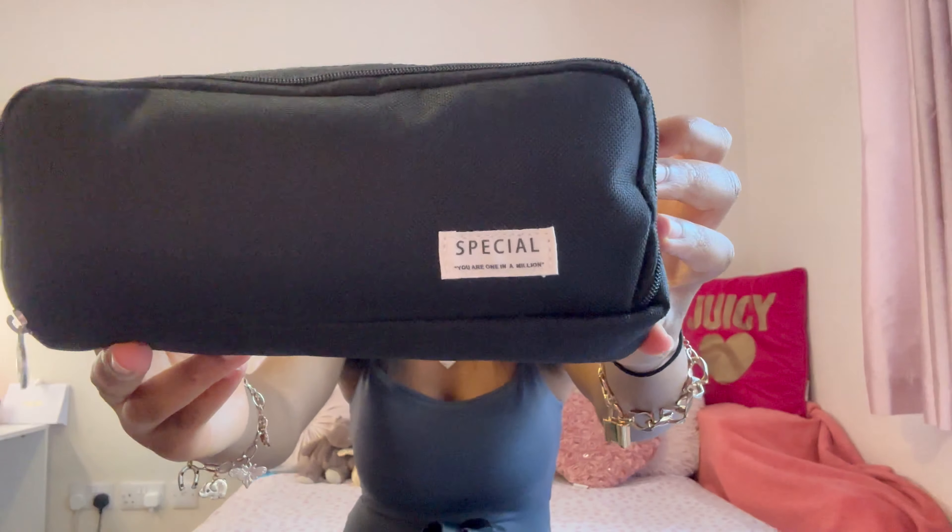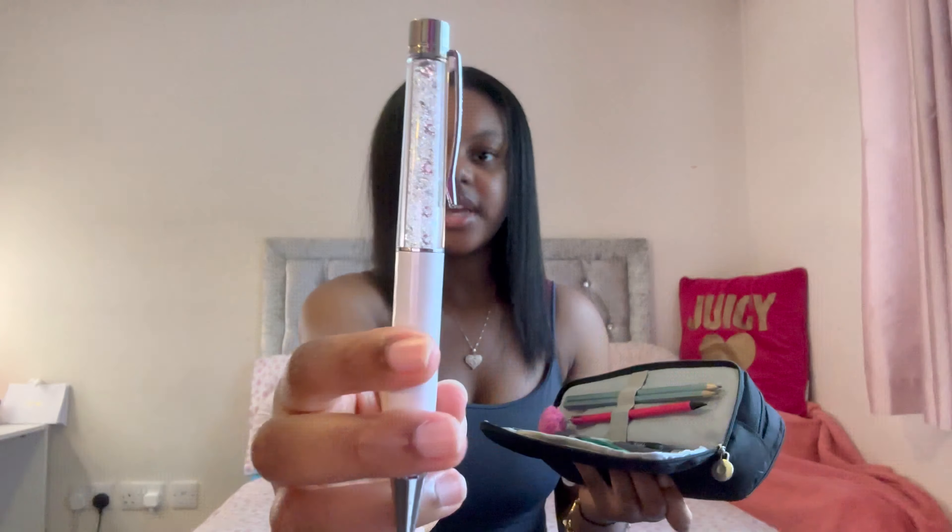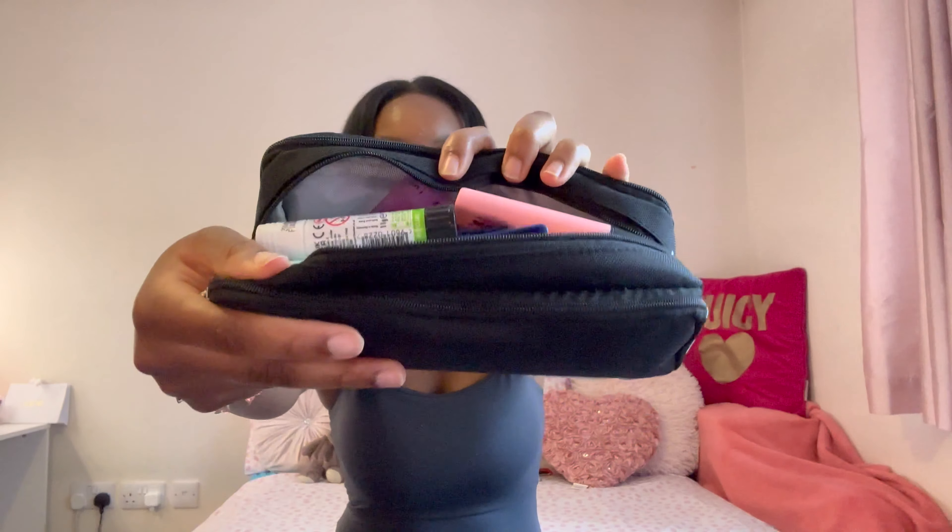The next thing is my pencil case. This year I got black because the pink one got so dirty within literally a month. I got it from Amazon and it says 'Special, you are one of a kind.' I love how many compartments it has. In the front I've got my fluffy pink pencil, two other pencils, a green pen, a Swarovski pen, another pen I've had since last year, and a Sharpie gel pen. In the middle I have highlighters, glue sticks, and post-it notes. The back compartment just has a protractor.